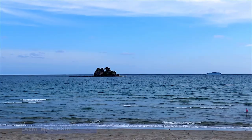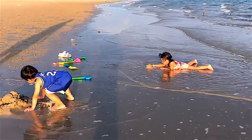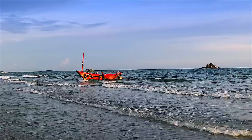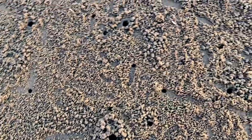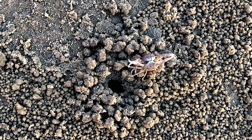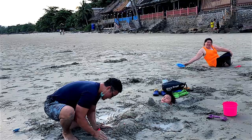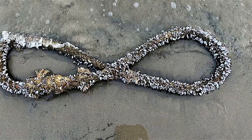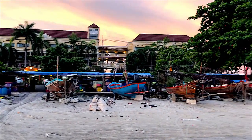Coming back to the beach at Hat Mae Ramphueng, the popular beach in Rayon province where I stayed for a night. Backed by trees and pavilions, the six-kilometer-long beach offers loads of empty space. Even when many Thai visitors descend on the weekend, I enjoyed the locals' Thai holiday atmosphere together with an amazing sunset.